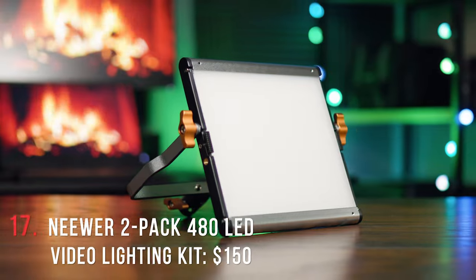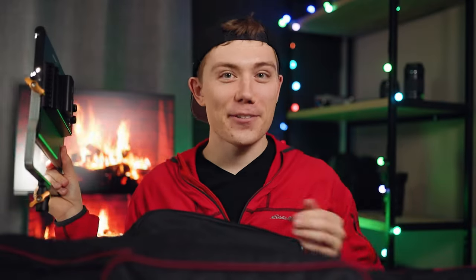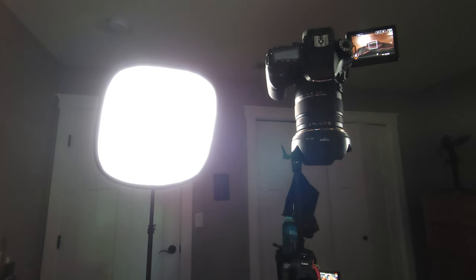Moving on to a nice entry-level light kit, we have the newer 2-pack of the 480 LED panels. It's these LED panels that you can use to light your videos. The kit comes with a bag, two light stands, two LED panels, as well as cables to plug them into the wall. You can also buy batteries for them and use them wherever. These are actually the lights I'm using to film myself right now, so if you like how this looks, you can get pretty much the same look for about $150. It's a great option for anyone without a ton of space or looking for an entry-to-intermediate-level light kit.